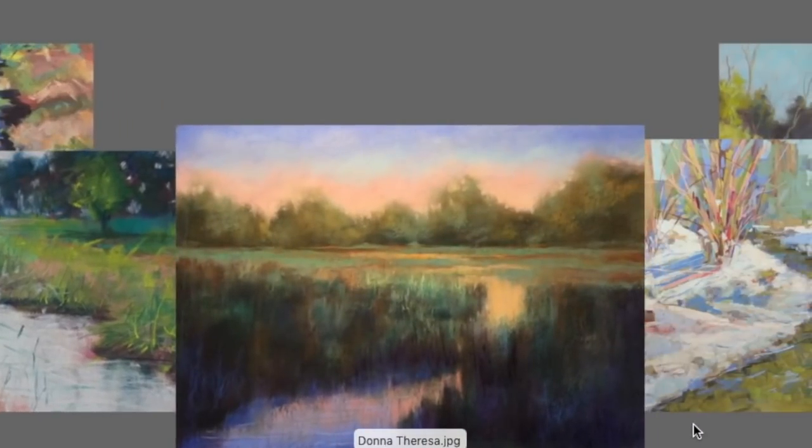This one took my breath away — it's by Donna Theresa. I felt a sense of calm when I looked at it; sometimes a painting just makes you take a deep breath and wish you were there. I love how the water in the foreground is cooler and the water in the middle to background is warmer — you get the sense of trees behind creating shadow, or perhaps clouds overhead. What an excellent painting — nice work, Donna.